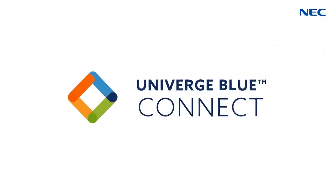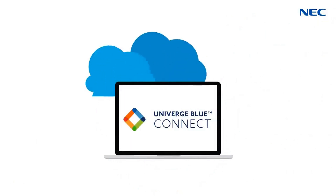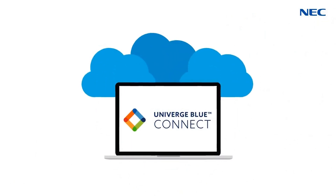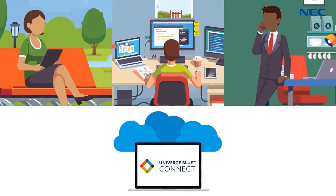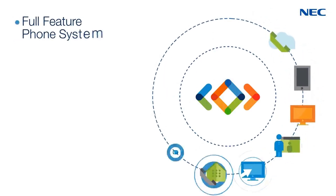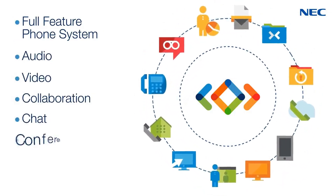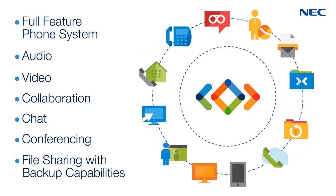NEC's Univerge Blue Connect provides an all-in-one, fully integrated, cloud-based unified communication solution that gives employees the flexibility to communicate effectively, no matter where they are. Univerge Blue Connect includes a full-featured phone system combined with audio, video, collaboration, chat, conferencing, and secure file-sharing with backup capabilities.